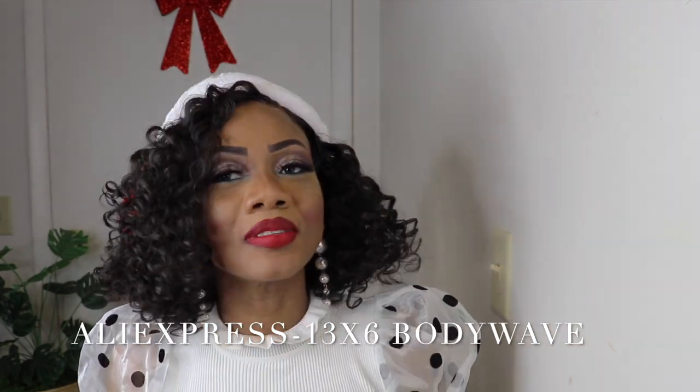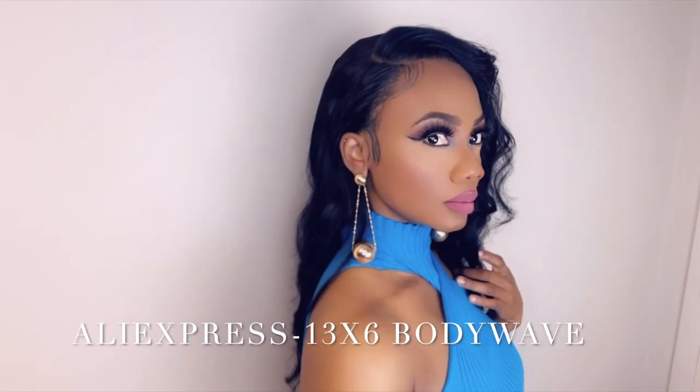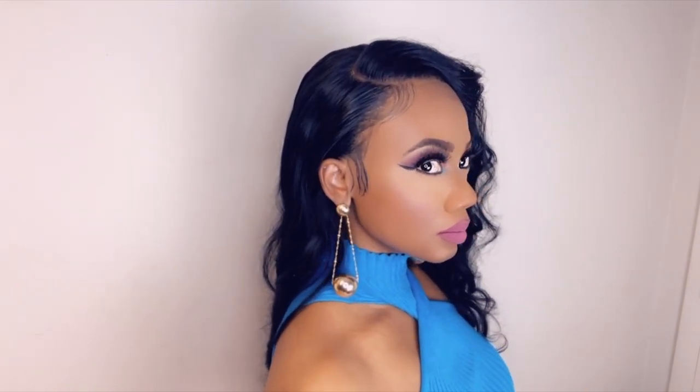And number one is the 13x6 body wave from Halliexpress, and this unit was the BOMB. I got this unit for my birthday from Halliexpress, and I was in love with this wig because the curls held for days. Those curls were nice and bouncy. I didn't have to go in day after day and curl the hair. So for 2023, don't sleep on Halliexpress — go to Halliexpress and check the website out.